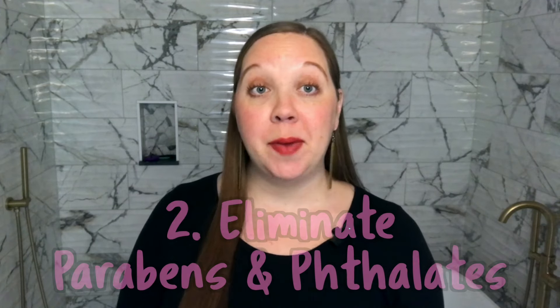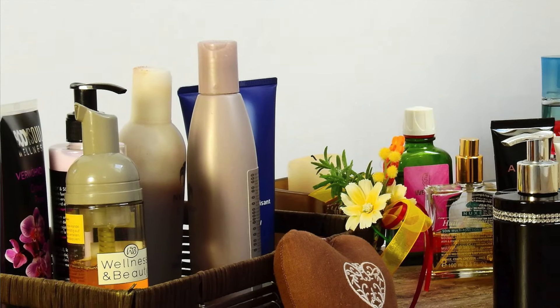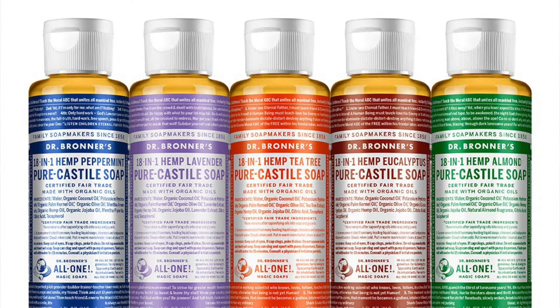Next I eliminated parabens and phthalates from my beauty supplies and bath products. Parabens and phthalates are chemicals that are associated with infertility and miscarriage and they're usually found in fragrance products. I switched my scented lotions and soaps for unscented products like Dr. Bronner's.